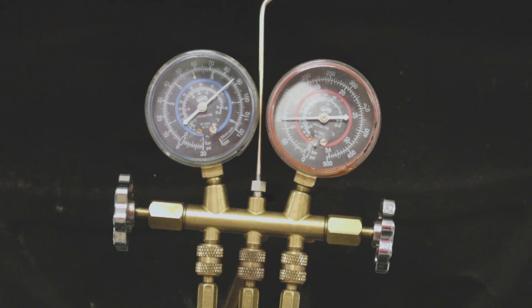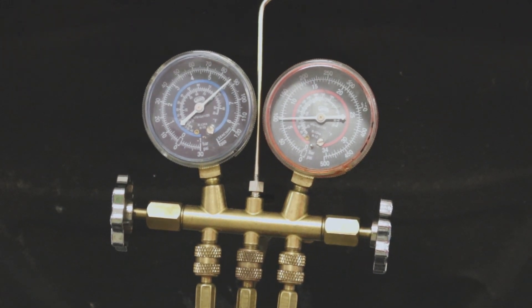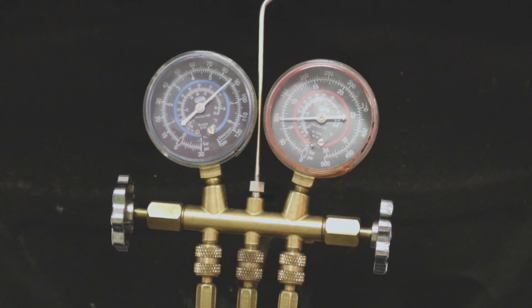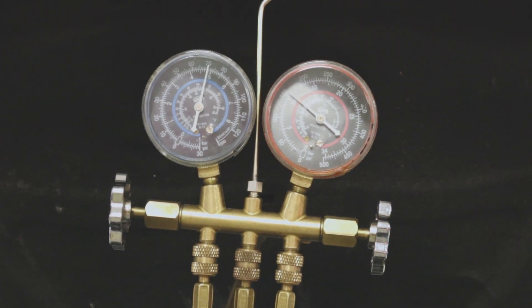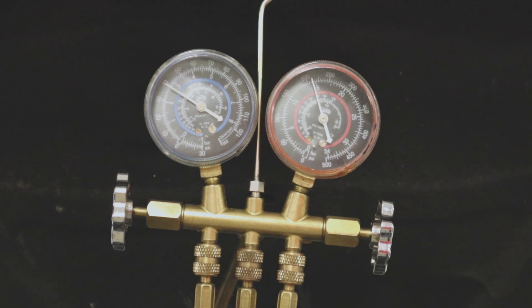We have the gauges hooked up — low side and high side both hooked up. I'm seeing the pressures right now with the car off at about 86 psi. That's pretty much normal for the temperature we have outside; it's about 85 degrees right now. Being that it's 85 degrees, that's going to match up pretty well with just our resting pressures. I'm going to have my assistant crank up the car and we're going to see where the pressures go from here. Our compressor clicks on. The low side, of course, is going to fall and our high side is going to raise. We want to see the low side anywhere between 35–45 psi or so, and our high side maybe 175–225 psi or so, depending on the humidity and the air.